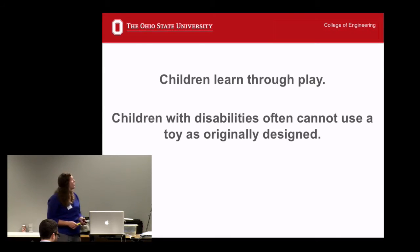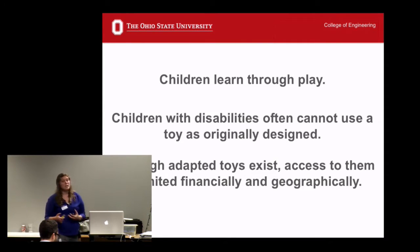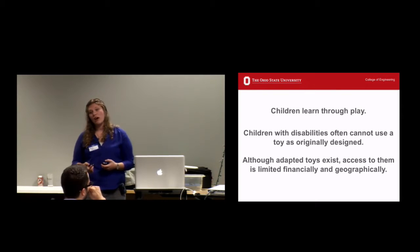And then toy adaptation libraries are geographically limiting. I'm from Athens, Ohio, and there isn't one in Athens County at all. So to give a quick summary: children learn through play, and children with disabilities often cannot use a toy as it's originally designed. Although adapted toys exist, access to them is limited both financially and geographically.